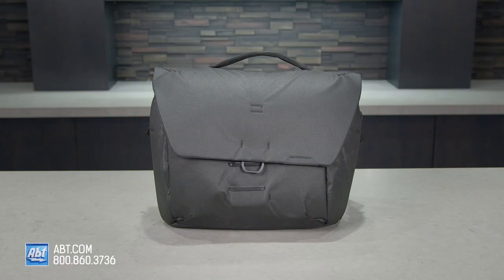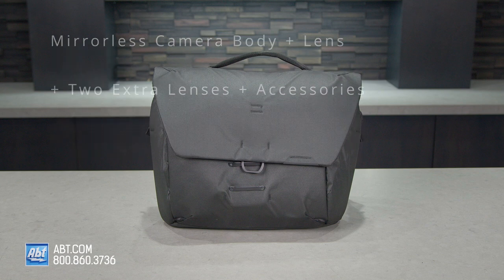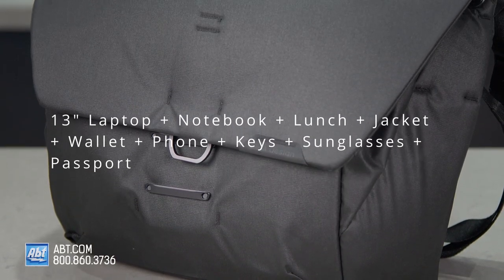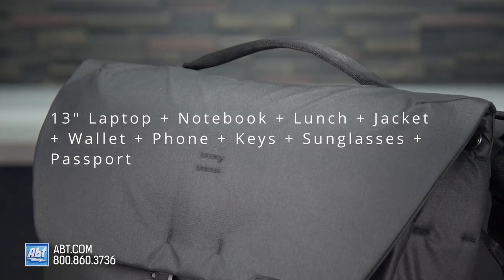So what all can you hold in here? If you're a photographer, you can carry a mirrorless camera body and lens, plus one to two extra lenses and accessories. If you're using it for everyday life, you can add a 13-inch laptop, a notebook, your lunch, of course, a jacket, wallet, phone, keys, sunglasses, and your passport. What more could you possibly need?